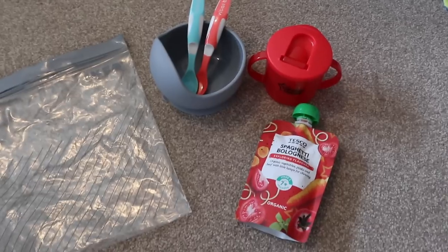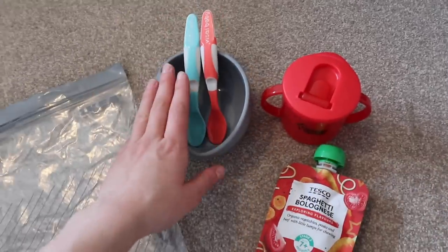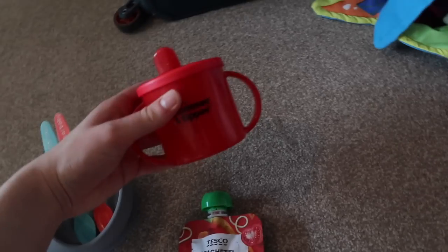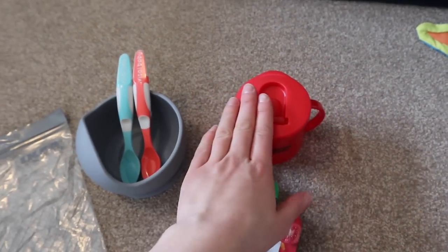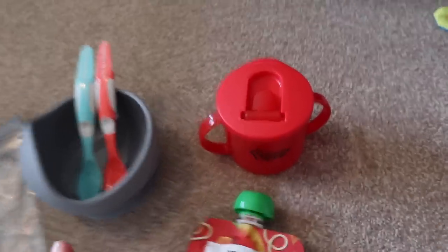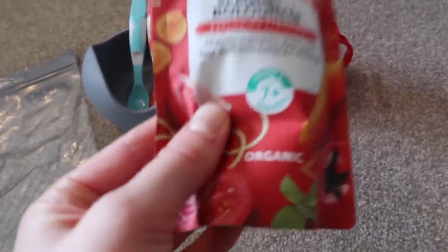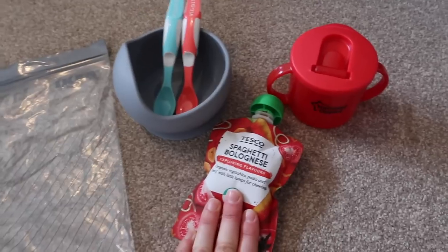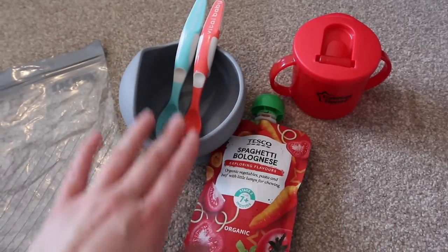In terms of food, we've got a silicone bowl that we can wash up each time, a couple of spoons per meal, and his Tommy Tippee cup - it's the only cup he's capable of drinking water out of and it doesn't spill too much. On the way up we'll probably stop for food for George, so we've taken a Tesco spaghetti bolognese exploring the flavours, seven months plus stage two weaning, all organic - exactly the same ingredients as Ella's Kitchen pouches. When we're up there we'll just cook normally for him, minus the salt, plus some baby-led weaning things.